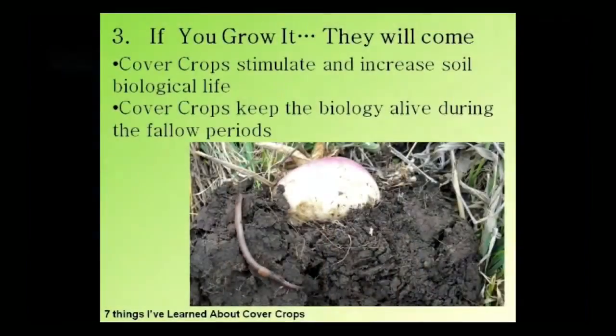The third thing I've learned with cover crops — I just call this 'if you grow it, they will come.' This focuses a bit more on the biological aspect of the soil. I am certainly no soil microbiologist, so I'm not going to go into great detail. I can't even pronounce the names of a lot of the little critters down there, but we know they're there and we know they're working for us.